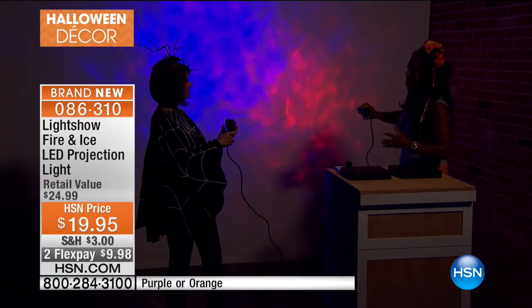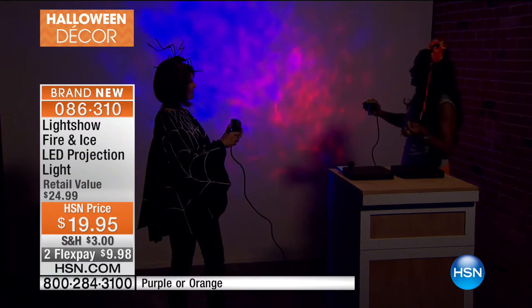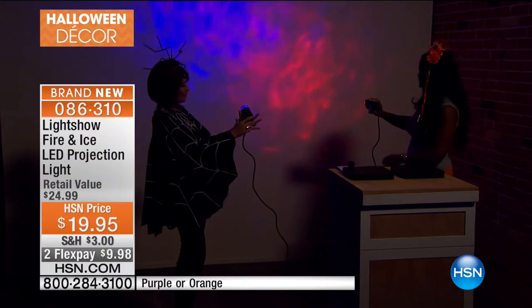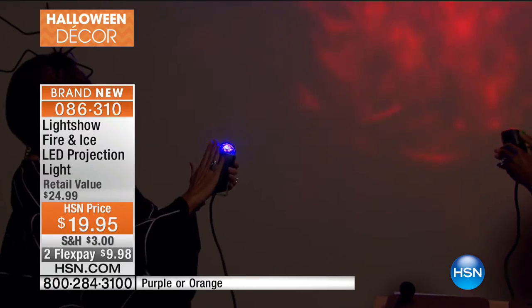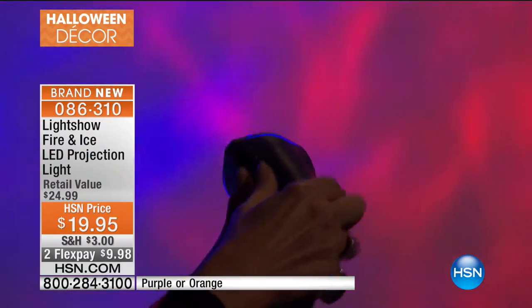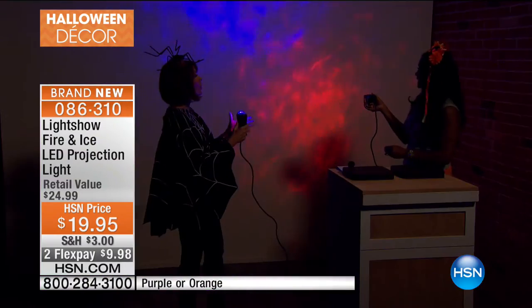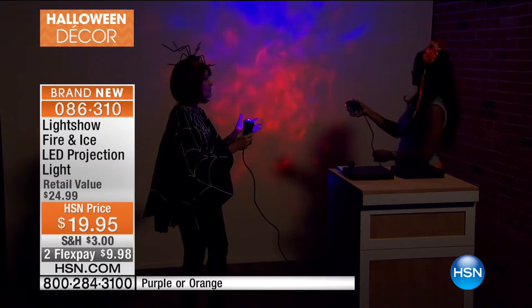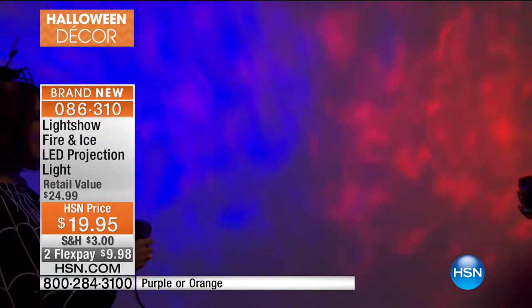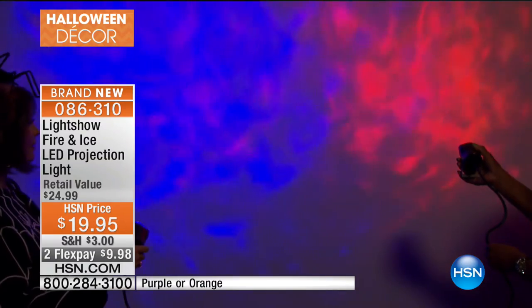Look at that corner — how it's lit up, with a waterfall effect. It's far more interesting than a simple strand of lights and much easier because you take it out of the box, plug it in, angle it — that's all you do. It comes with its own stand, and when you store it, it's smaller than your hand. Very easy storage — you don't have to have a whole part of your garage dedicated to Halloween decor. But what a big bang for $19.95, with two flex payments.